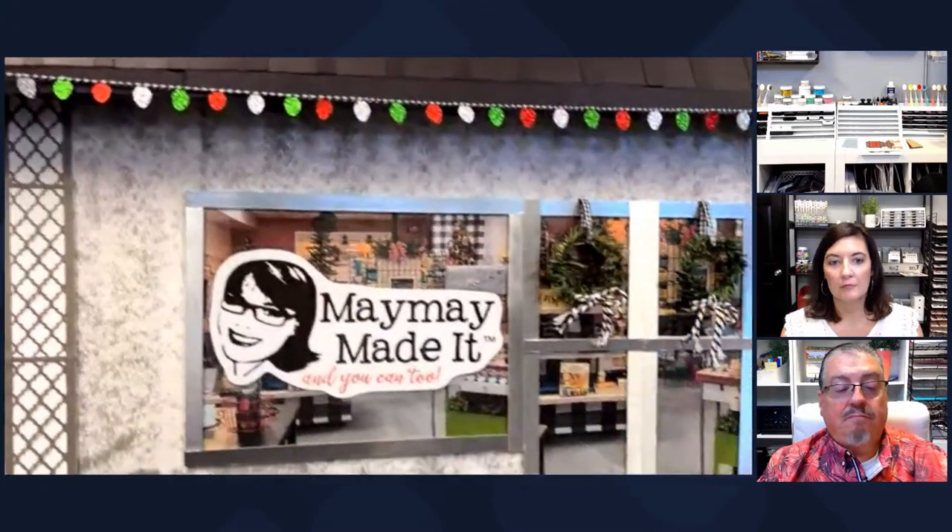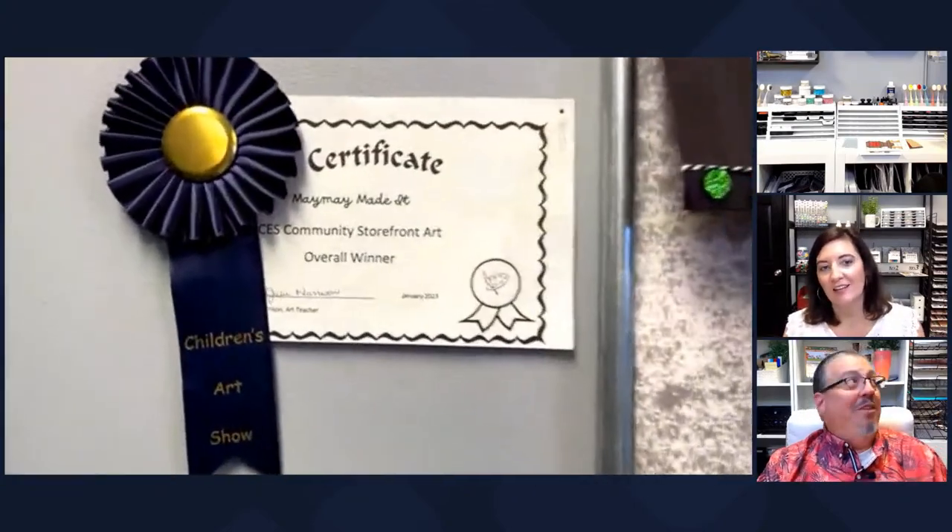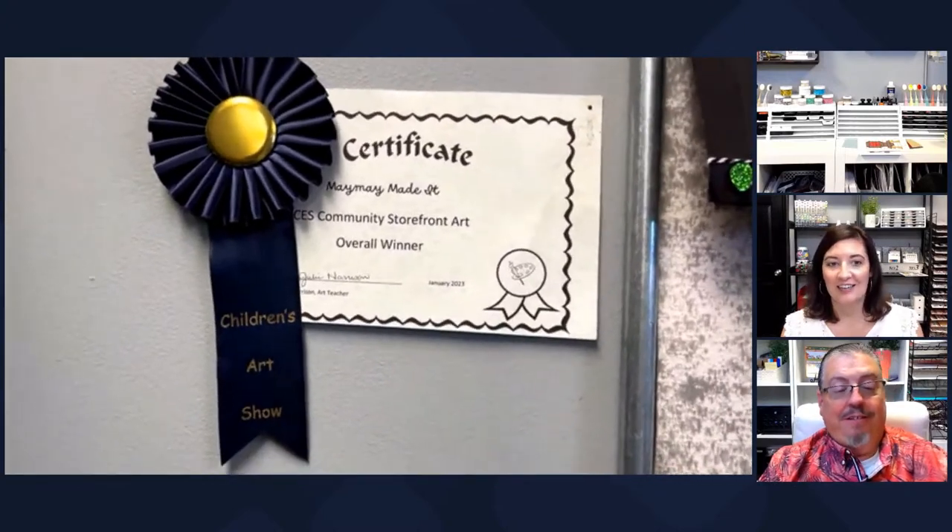This is the storefront we did for the elementary school. Our art teacher at our local school had local businesses recreate their storefronts and put them up in the school hallway. The public could come vote - students and anyone could go look and vote. We did a little banner and told about what we do. This was made by me, Shannon, and Shannon's sister Kimberly. We did win best overall - and I've never won a blue ribbon before, so I'm super excited about this one from the children.